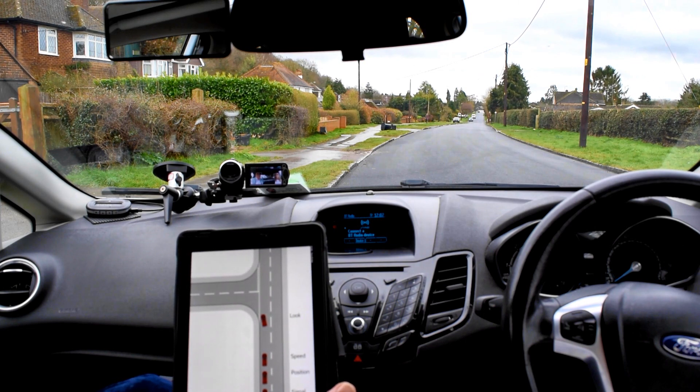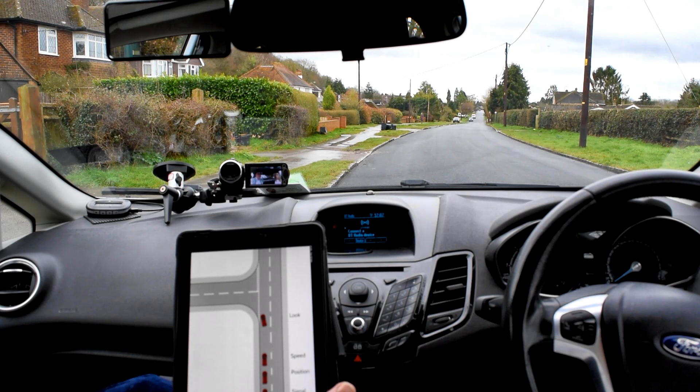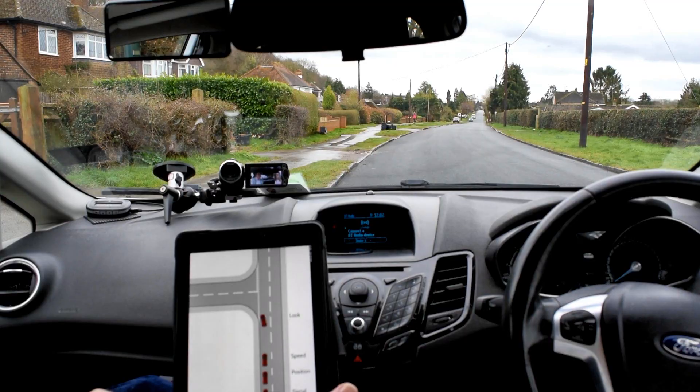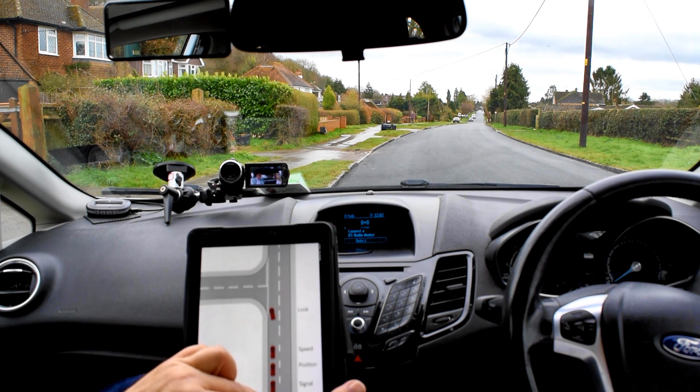The first thing the examiner could say is 'take the next turning on the left.' About eight to ten car lengths away from where you want to turn, check your centre and left mirror to make sure it's safe behind and to the left - no motorbikes or cyclists coming down the side - then indicate left.